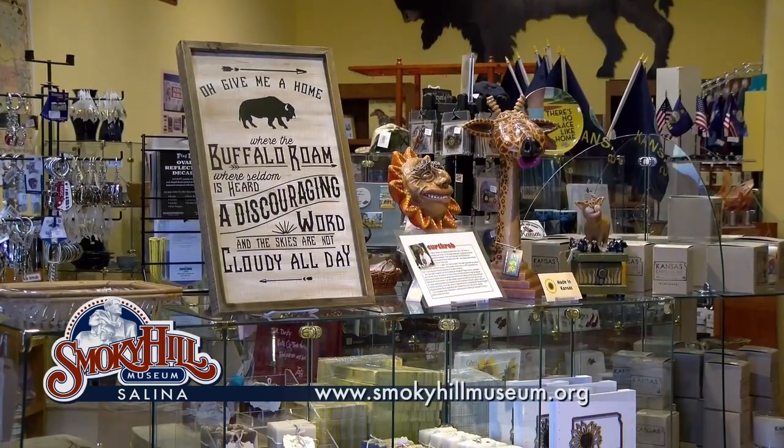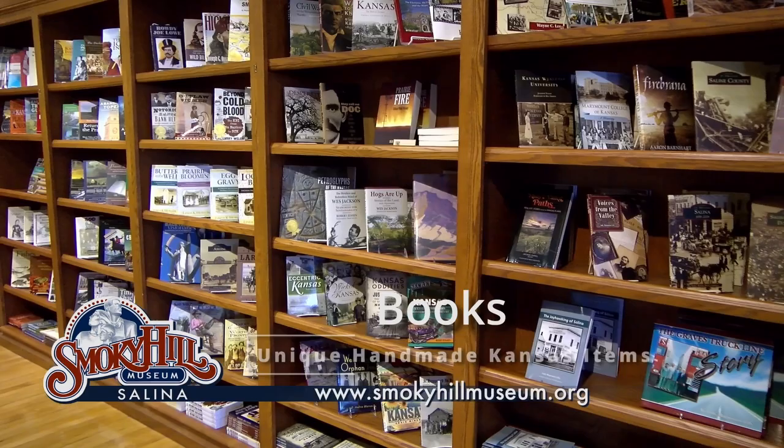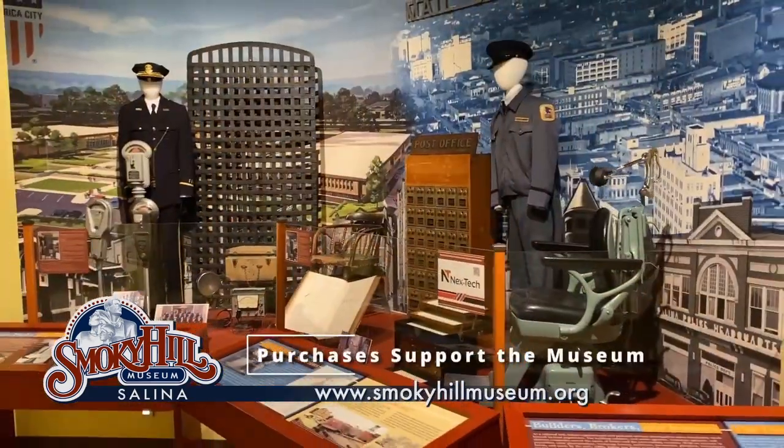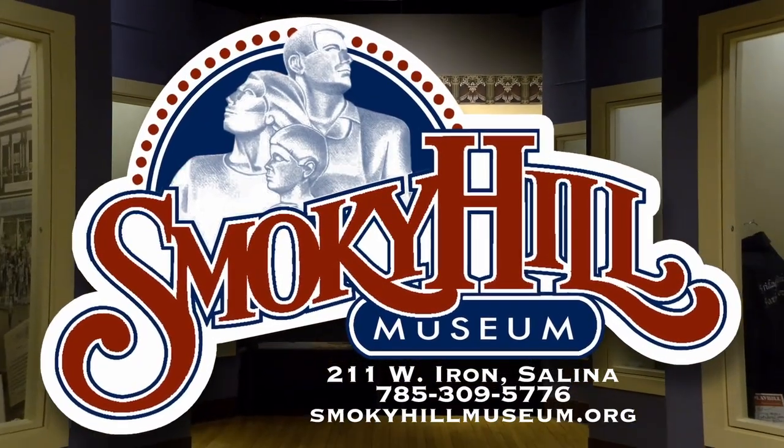Also, be sure to visit the Smoky Hill Museum store with unique handmade Kansas items, jewelry, home decor, pottery, books, and more. Your purchases go to support the museum. Help keep Kansas' story alive by visiting the Smoky Hill Museum and Store.